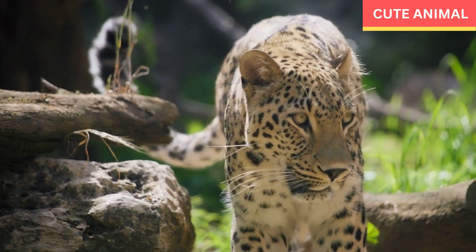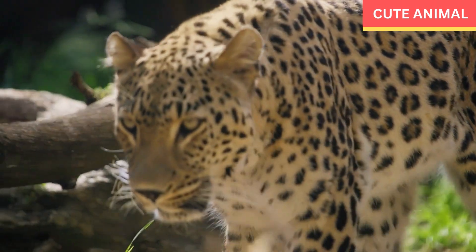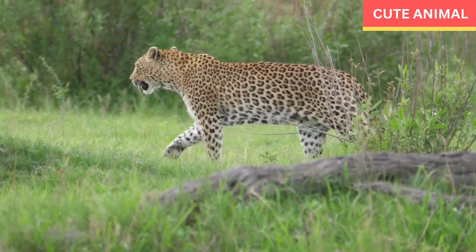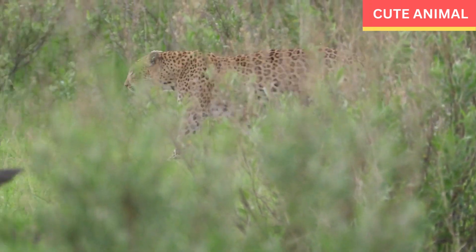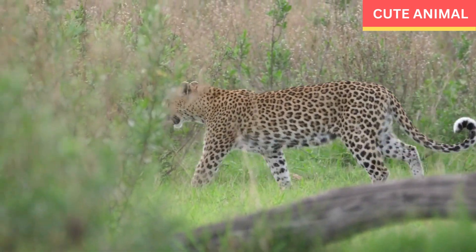Conservation status: The Arabian leopard is critically endangered, with an estimated population of fewer than 200 individuals in the wild. Their decline is primarily due to habitat degradation, hunting, and prey depletion. Conservation efforts are being made to protect their remaining habitat and establish captive breeding programs to ensure their survival.